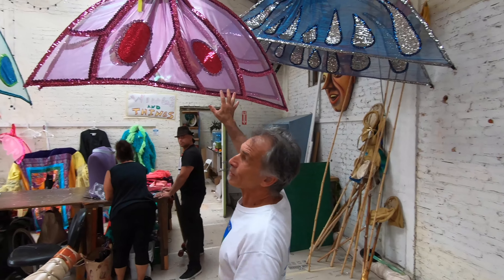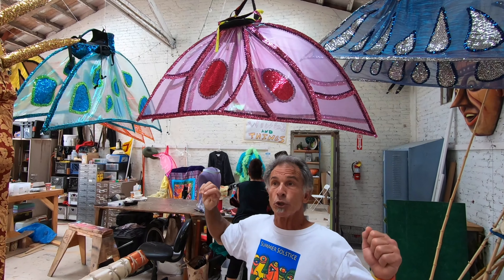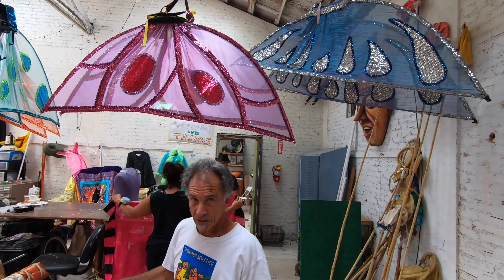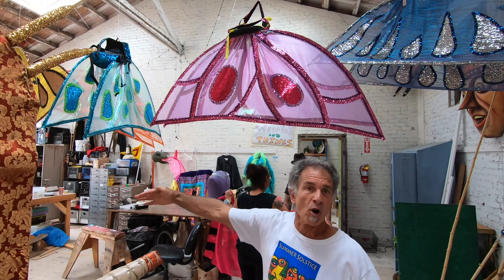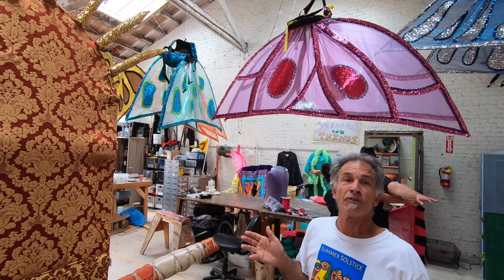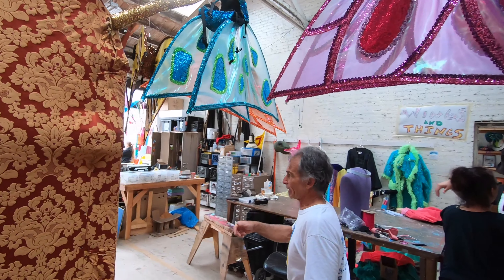These wings were created here in the workshop by an artist named Dusty Williams, and he will actually have two giant ones on bicycles. These will be on roller skates and mono wheels, and they'll be a whole wheeled group — a kaleidoscope of butterflies. Really beautiful, and these were all created here.